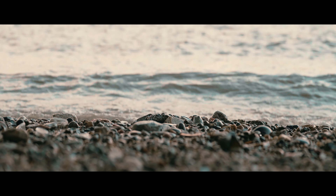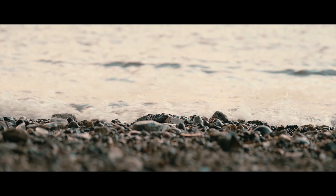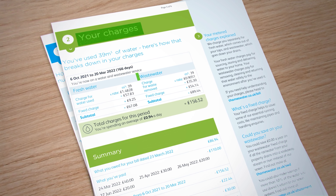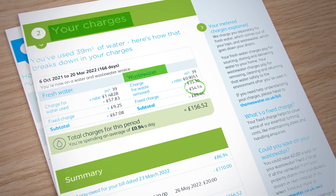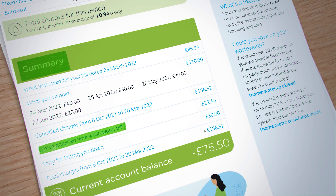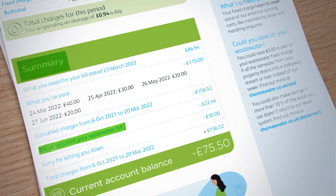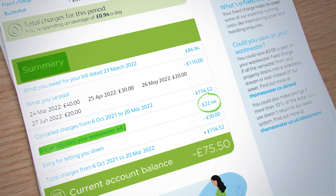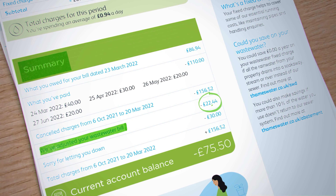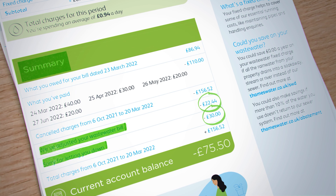I made a call to customer service and their agent arranged a callback with a manager the next day. They apologised and told me I'd receive a corrected bill soon. In less than a week I received it. There was still the same charge of £54.14 shown in section two, but now an additional line 'we've adjusted your bill' appeared in the summary, reducing my bill by £22.44. This meant the corrected wastewater fixed charge stood at £31.70 — a little more than my own calculation, but since they credited an additional £30 for letting me down, I decided to put the issue to rest.